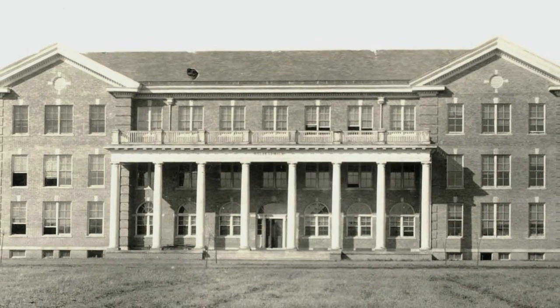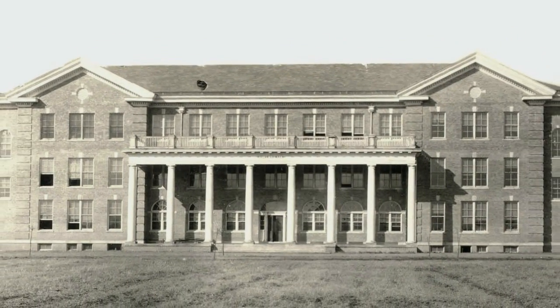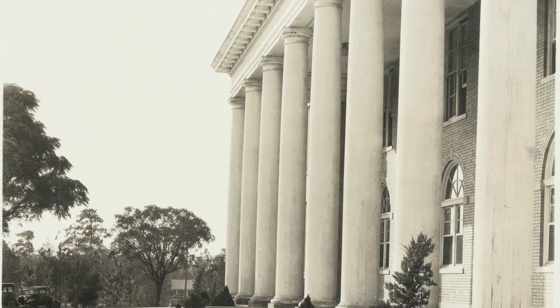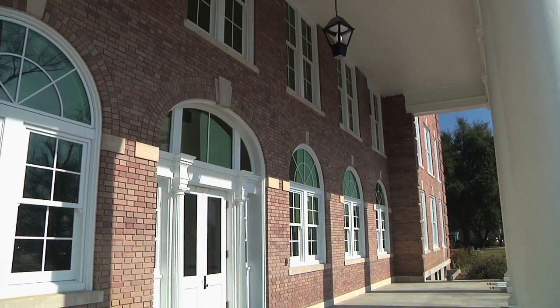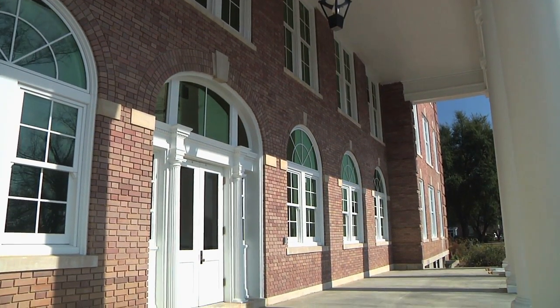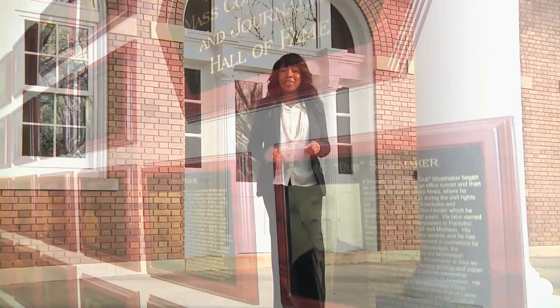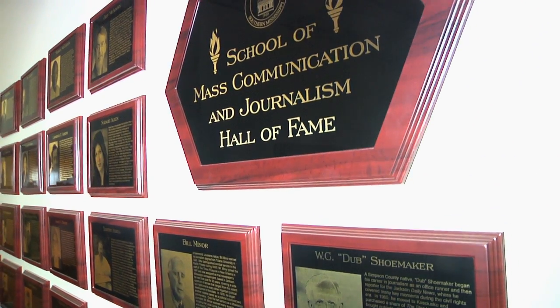The grand front porch on College Hall hasn't been used much during the last 50 years or so. In a curious architectural decision, the building's front entrance was replaced by a mechanical room sometime in the 1960s. The front entrance is now restored and will soon house the School of Mass Communication and Journalism Hall of Fame.